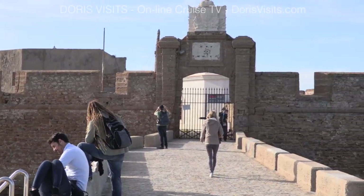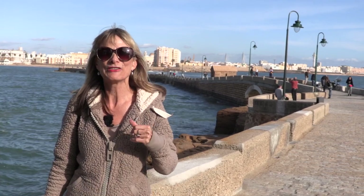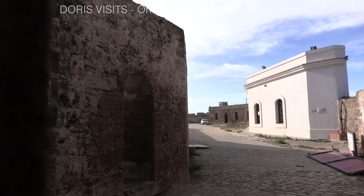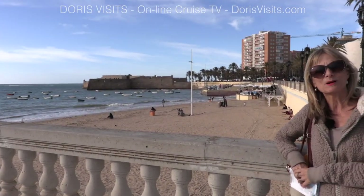It's a fantastic walk along the causeway with the sea crashing in on both sides and the fishermen bringing in their catch. Sadly, San Sebastian's castle has been closed for some time. At the other end of La Caleta Beach is Santa Barbara Castle.